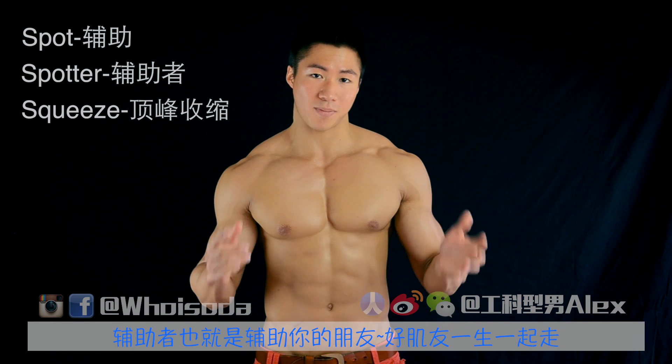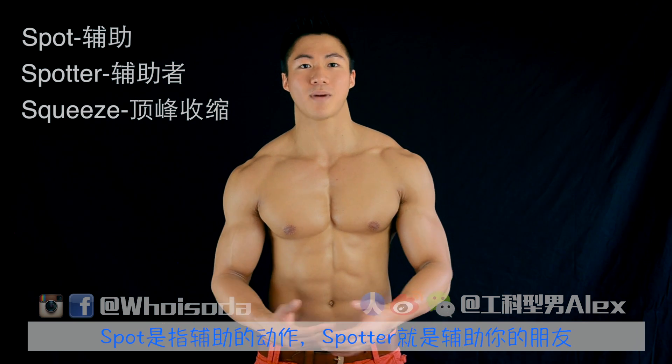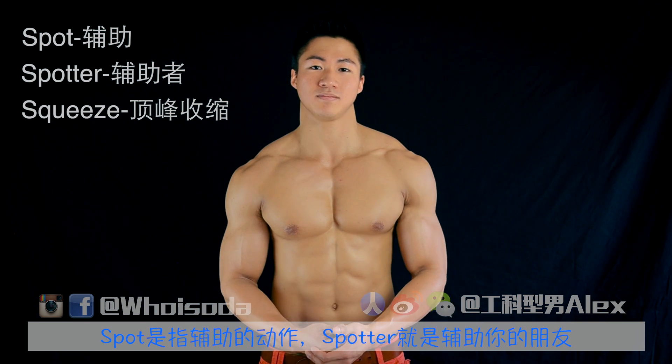A spotter is basically the person that spots you — the words go together. Spotting is the action of protecting someone during a movement, and a spotter is the person who does that action.